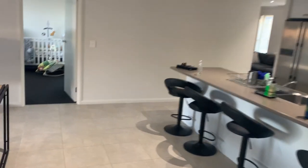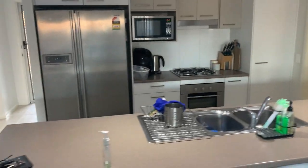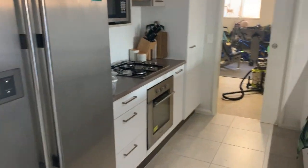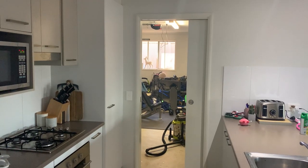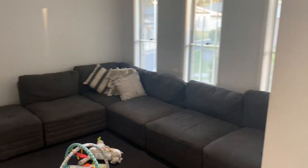We head back over into the living area where the kitchen is, fully appointed with all the mod cons. We've got a gas cooktop, electric oven, dishwasher, and you can walk through the laundry to the garage, so it's nice and easy to bring in the groceries. Then there's the formal lounge and another bedroom at the front.